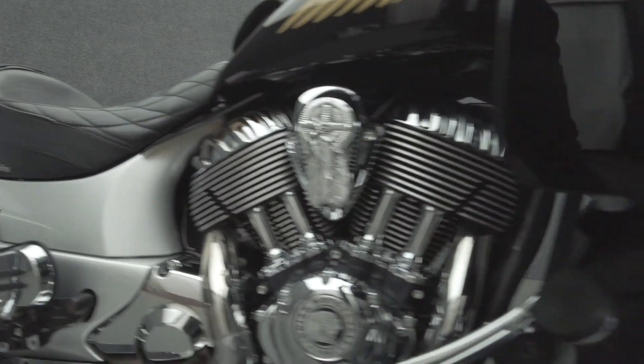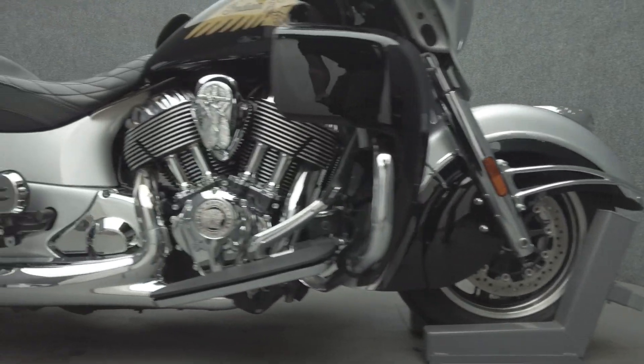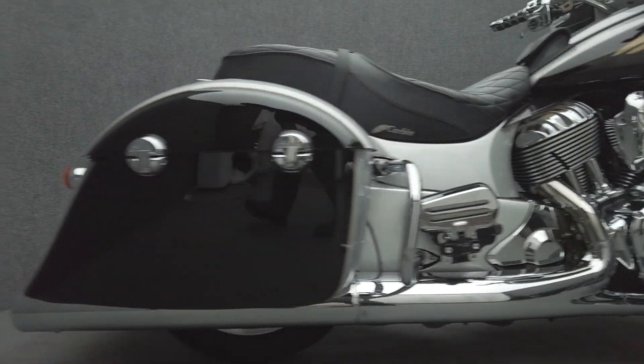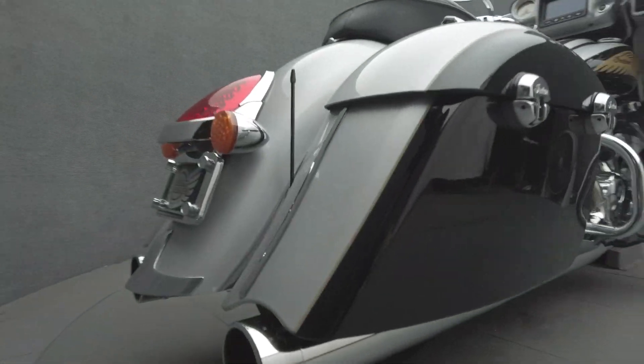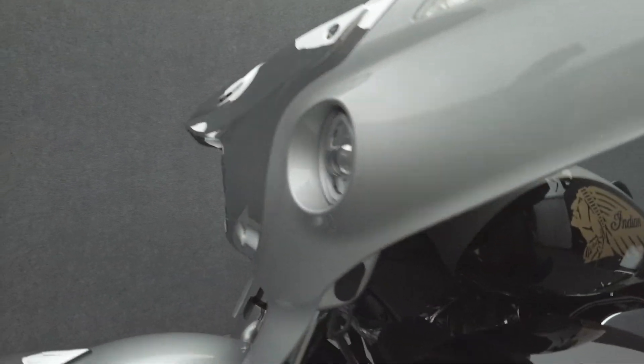It's been upgraded with a Reinhardt exhaust, Corbin seat, R-Nut air ride suspension, Kuryakyn grips with throttle control, saddlebag guards, an LED headlight, LED driving lights, fork tie-down brackets, mini passenger footboards, upgraded mirrors, tank pouch, front fender guards, horn cover, headlight visor, and lower fairings.